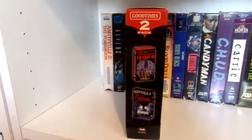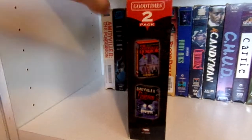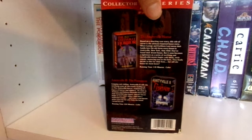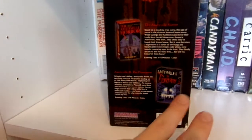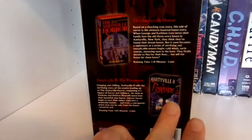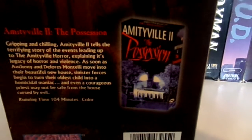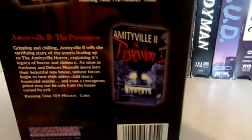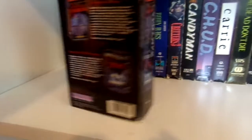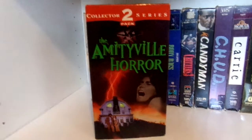This release is kind of special to me because my aunt, who had a lot of horror movies and introduced me to a lot of horror films — this was the VHS set that I saw The Amityville Horror for the first time. She also had a separate copy of Amityville 2: The Possession, and I saw Amityville 2 for the first time with that tape. I do really enjoy both of the first two Amityville films.